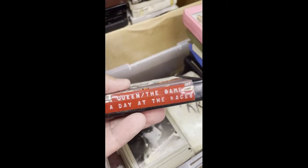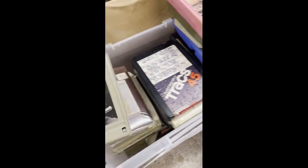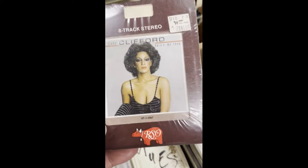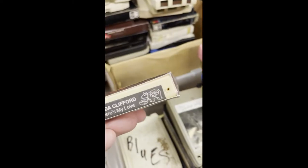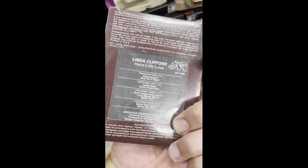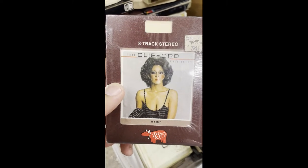Going to clean the game — a day at the races. Be a fun lot to go through for a quarter. Linda Clifford.